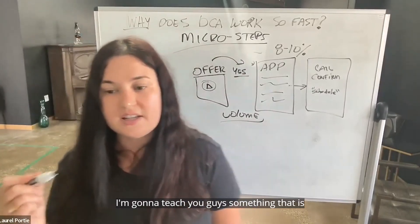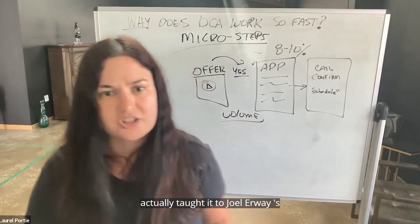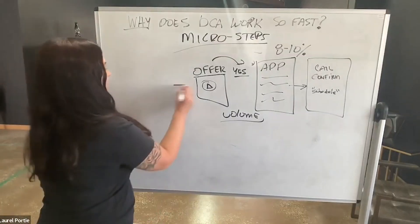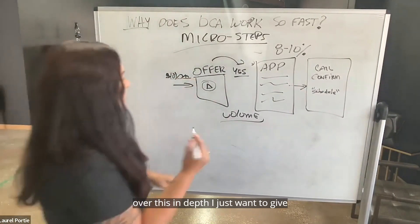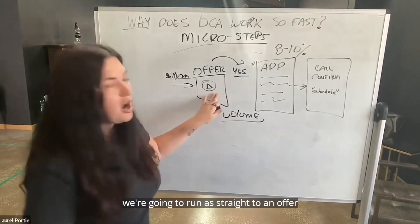I'm going to teach you guys something called the $100 validation test. I actually taught it to Joel Irway's students not that long ago. Basically what we're going to do is we're going to run ads — we'll go through this in depth, I just want to give you guys an overview — we're going to run ads straight to an offer.